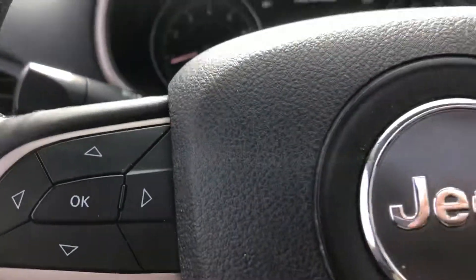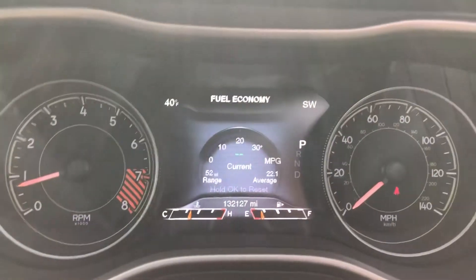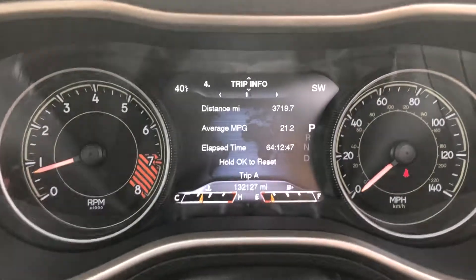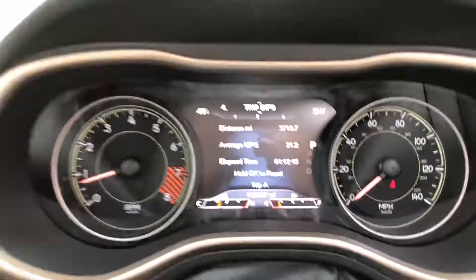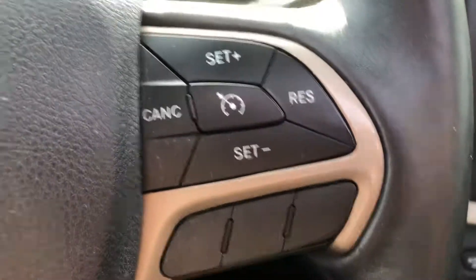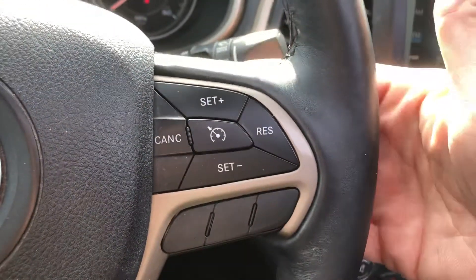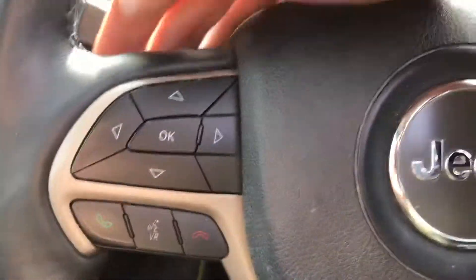Power locks, windows, and mirrors. Power seat. On the steering wheel we have a four-way controller that controls what's displayed up on your instrument cluster — some nice features there. You have Bluetooth and cruise control. On the back side of the steering wheel there's a rocker switch to turn the volume of the radio up and down, and over here you can change the stations.